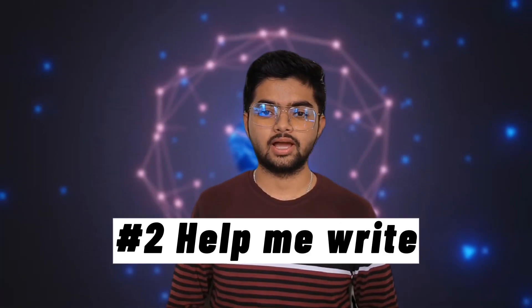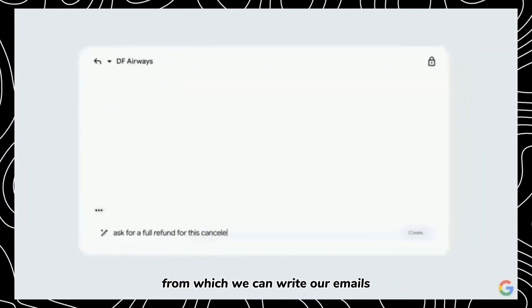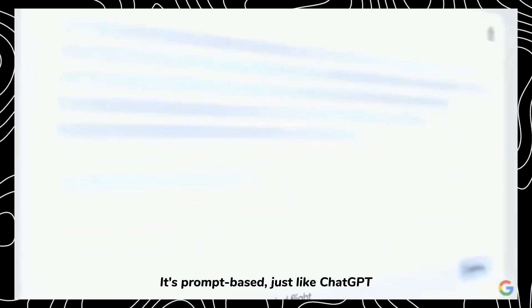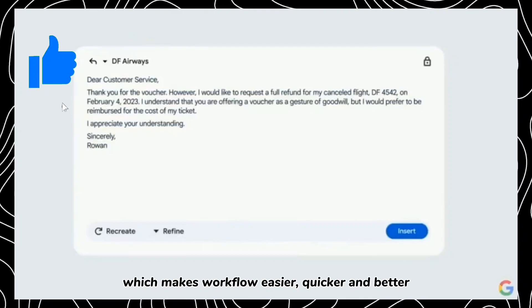Number two: Help Me Write. It's an editor which will soon be available in Gmail, from which we can write our emails. It's prompt-based, just like ChatGPT, which makes workflow easier, quicker, and better.